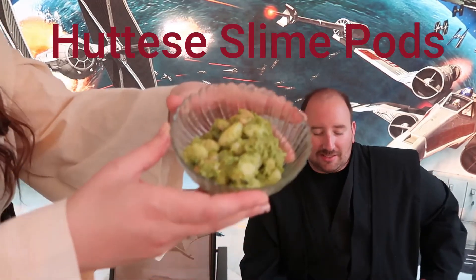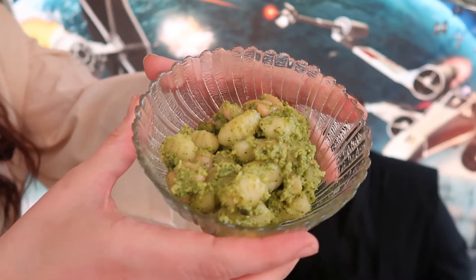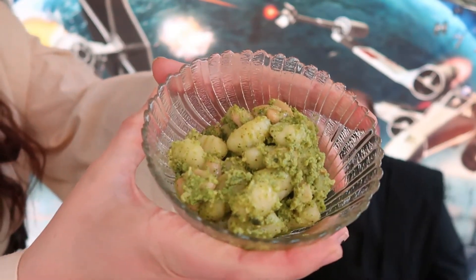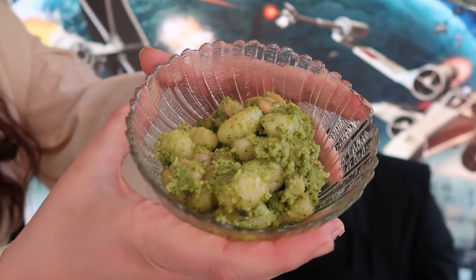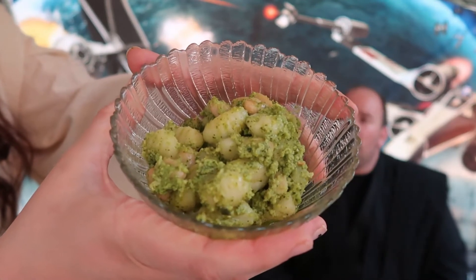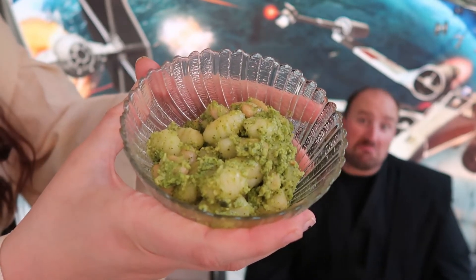Our first entree is the Hatiz Slime Pods, which are gnocchi with a spinach, olive oil, lime juice, garlic, and cream cheese puree on top. This took a little bit of getting used to, but then we remembered you're supposed to drizzle some sriracha on top, and with the sriracha it made it completely different — it was delicious. Definitely would try it again.